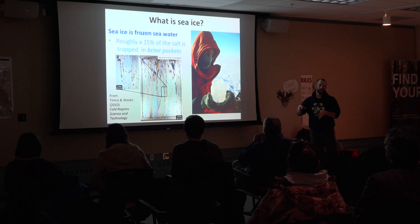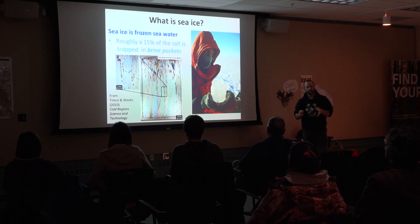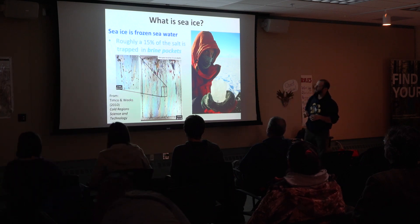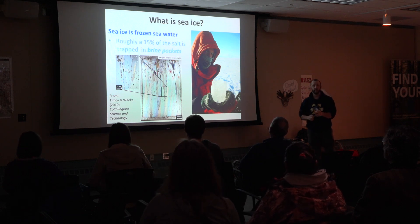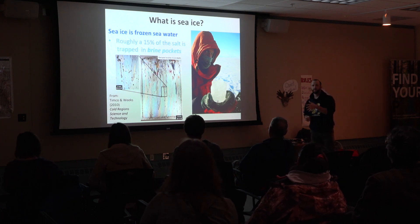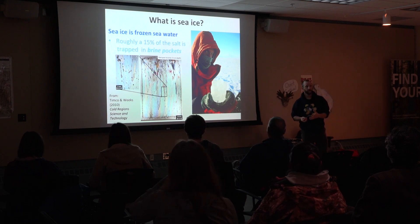Most of the salt actually gets squeezed out of the ice during the freezing process, but something like 15% is trapped inside brine pockets within the ice. There are some close-up pictures of what those brine pockets look like. Some of them you can actually see with the naked eye, but many of them you have to get out a microscope to look at. Those little brine pockets really change the way that sea ice behaves compared to other types of ice.